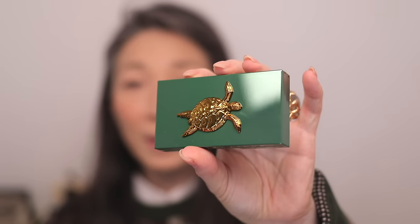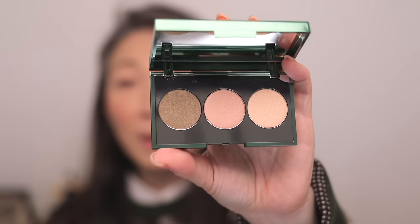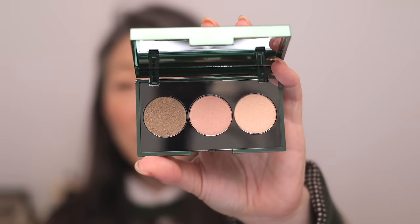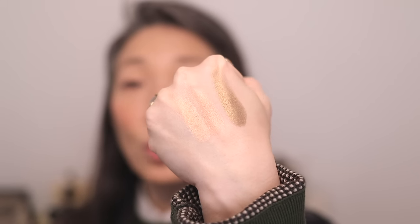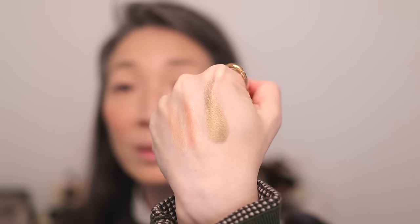Look at this! These are pretty. I love that deep shade at the end. It looks like it has a little bit of an antique gold in there. So there is the warm trio — I really love that bronze color.